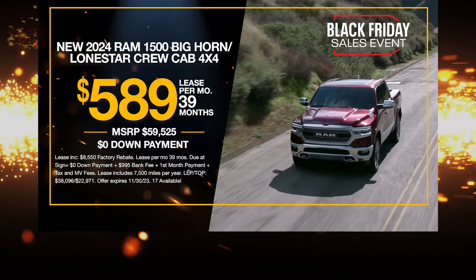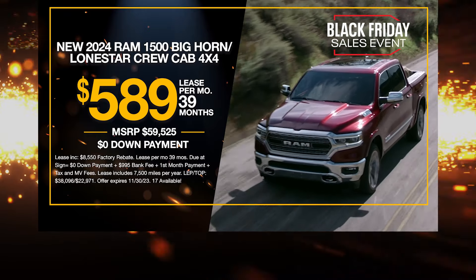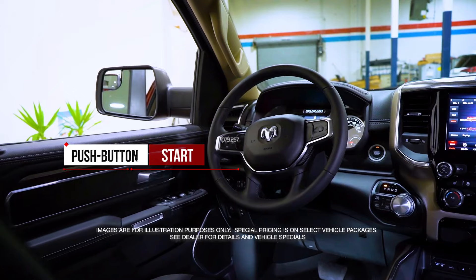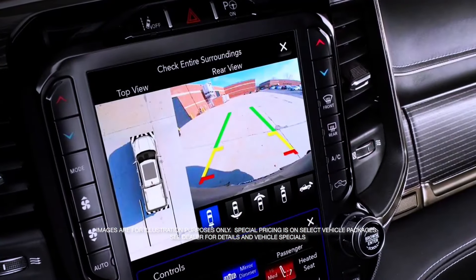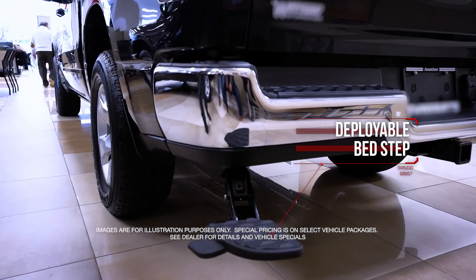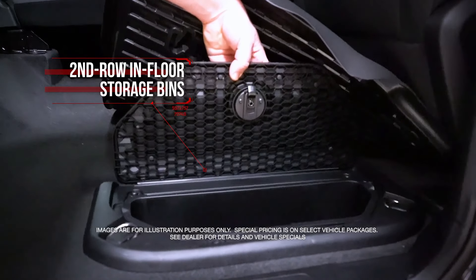Get the new Ram 1500 Crew Cab 4x4 with push-button start, remote keyless entry, park view rear backup camera, deployable bed step, and spray-in bed liner.